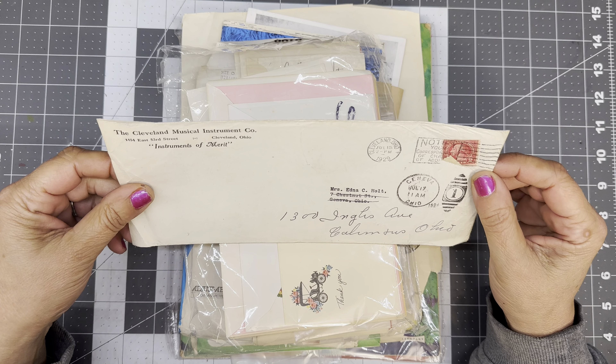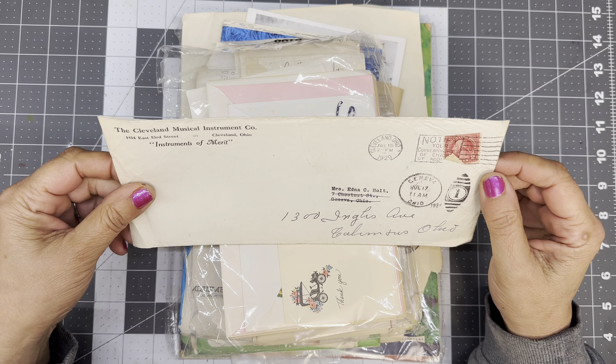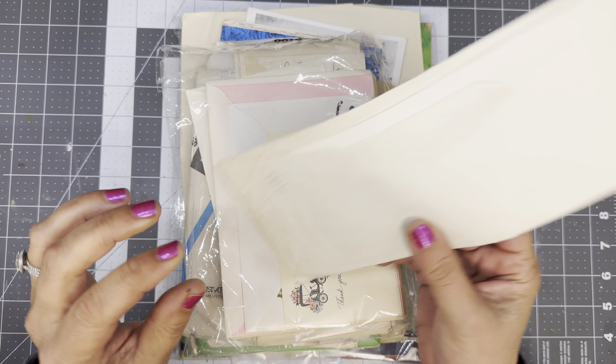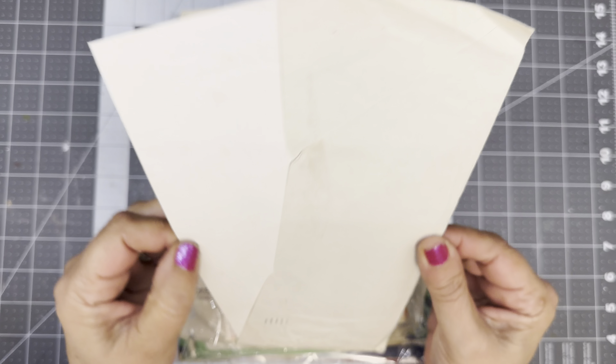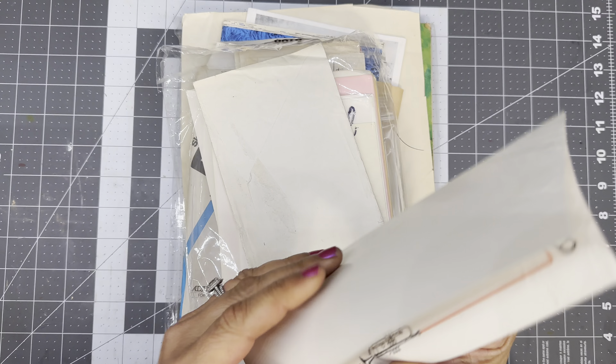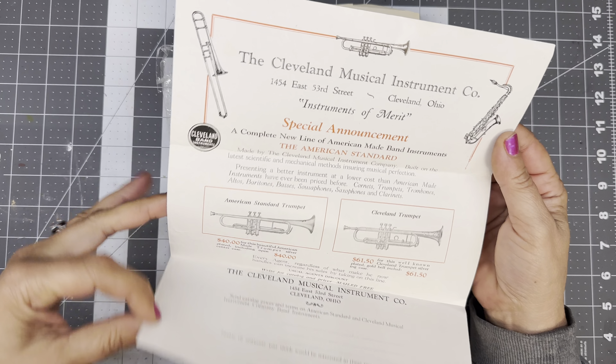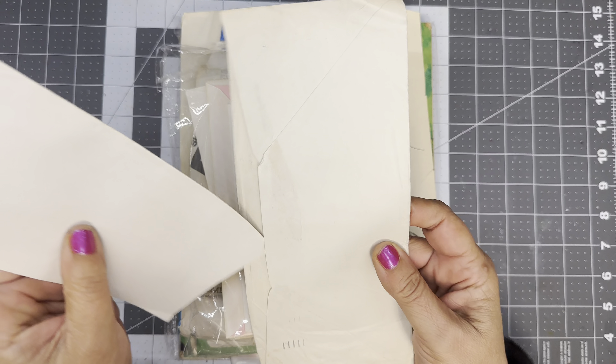This is from 1929 — the Cleveland Musical Instrument Company. Wow, I need to have some more coffee. It's early. Very cute.